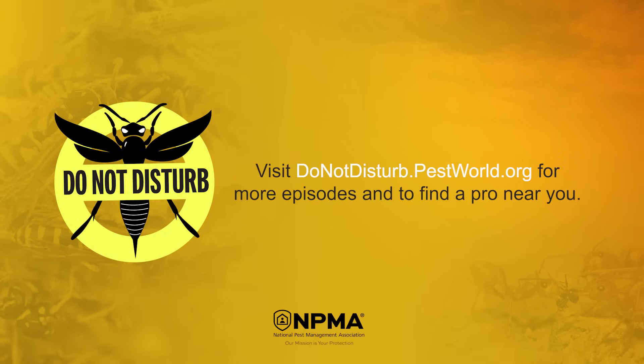For more episodes and to learn more about these pests, visit donotdisturb.pestworld.org.